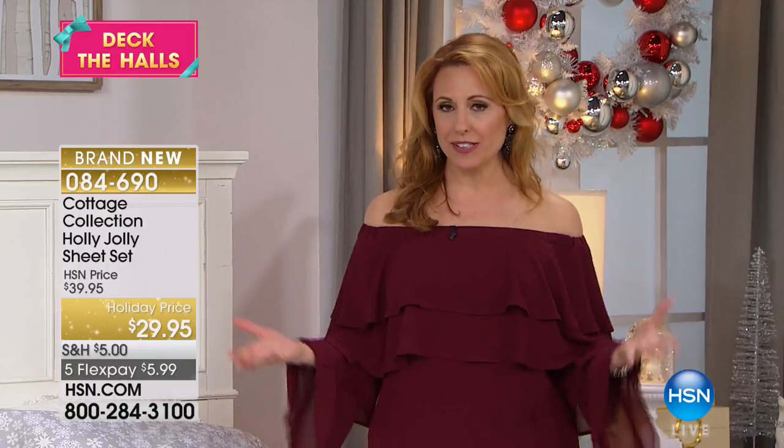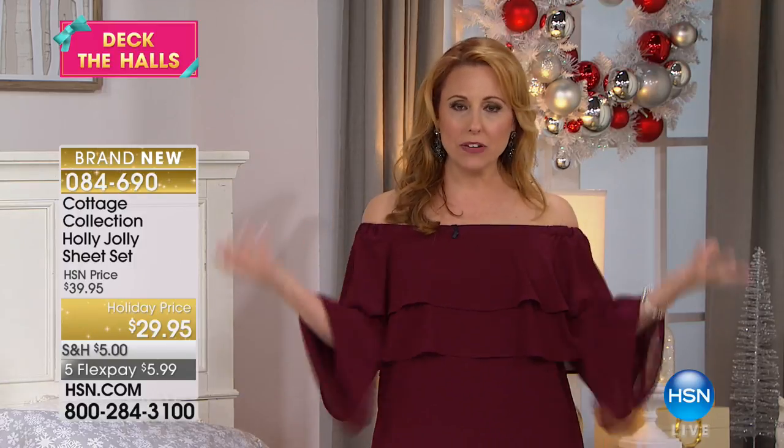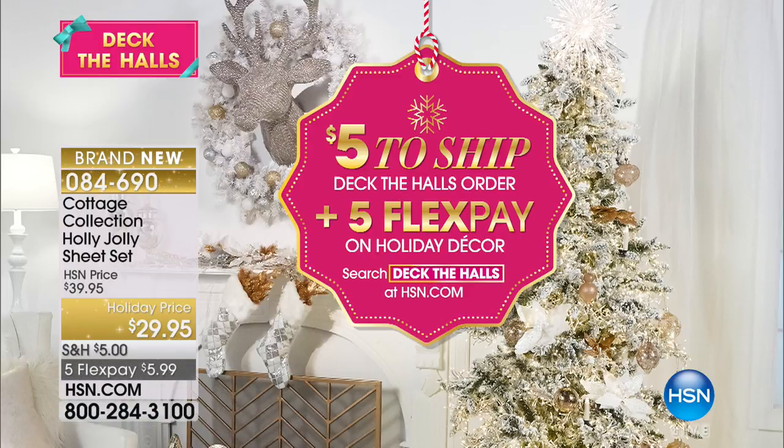Anything that you buy under the Deck the Halls umbrella, you pay $5 to ship everything in your cart — everything all day. You could get this sheet set and then all the decorations, the Today Special snow globes — 20, 30 things. Your total for shipping for the whole 24 hours is just $5. Five flex pay, $5.99 — so be very popular. Call 0-8-4-6-9-0.